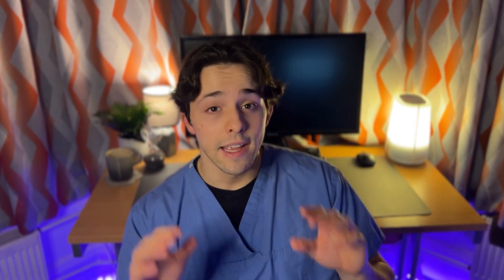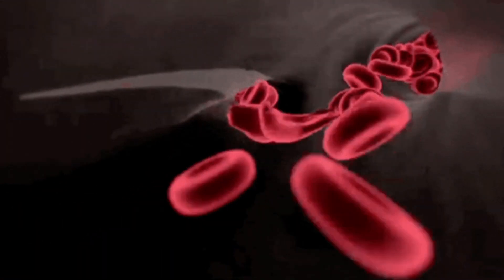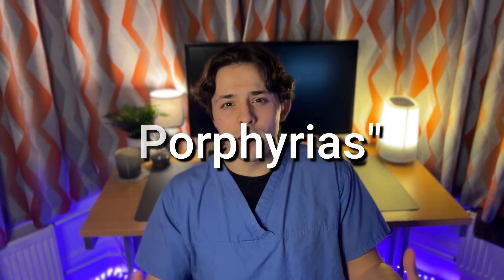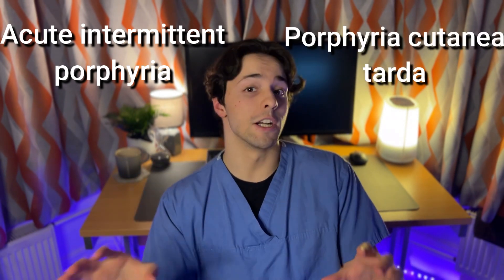In order to understand Porphyria cutanea tarda, or PCT, first we need to discuss one of the most important proteins in the human body: heme. Heme is mostly found inside our red blood cells, and it's in charge of carrying oxygen inside the body. In fact, it is what gives our red blood cells their red color. Heme is made up of mostly two elements: a porphyrin ring and iron. When there's a problem in the formation of these porphyrin rings, individuals can have conditions termed porphyrias, which usually include conditions such as acute intermittent porphyria and, as you guessed, porphyria cutanea tarda.